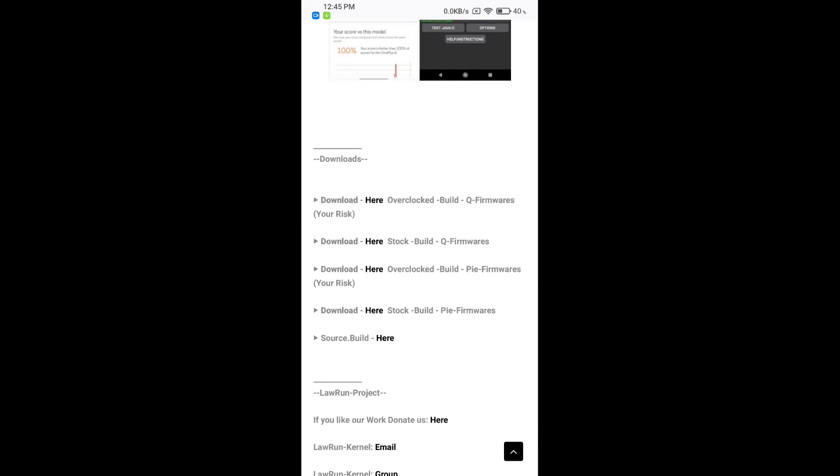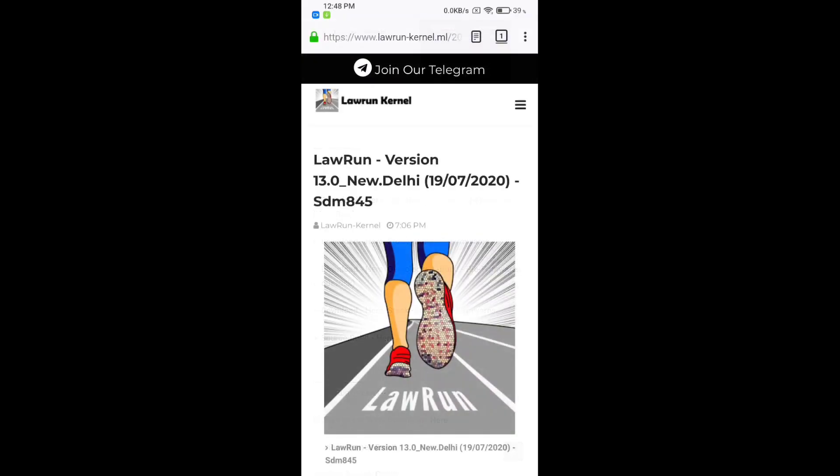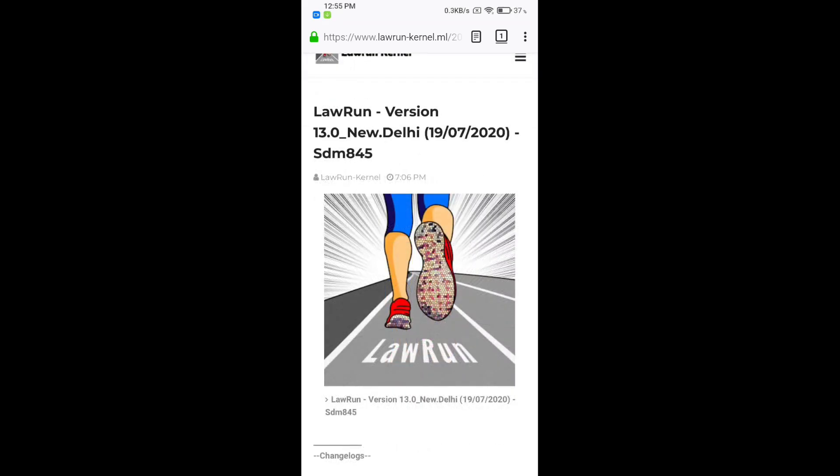Here you can find two major builds: one is the OC build and another is the stock build, also available for Q frames and Pi frames. I've downloaded the overclocked build with 69Hz display. Flashing the latest version of Lauren Kernel is as simple as previous versions — the developer recommends clean flashing, so all you need to do is dirty flash a ROM and then flash the latest version of Lauren Kernel.